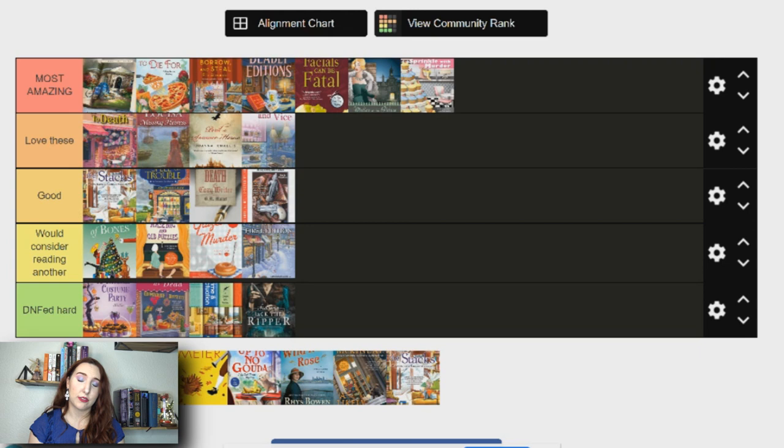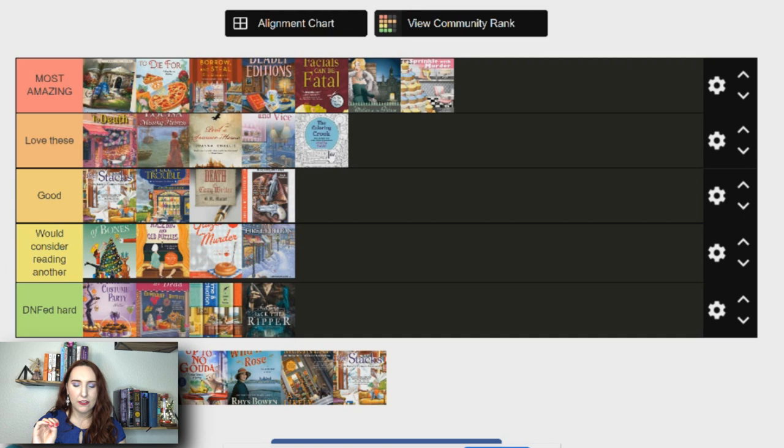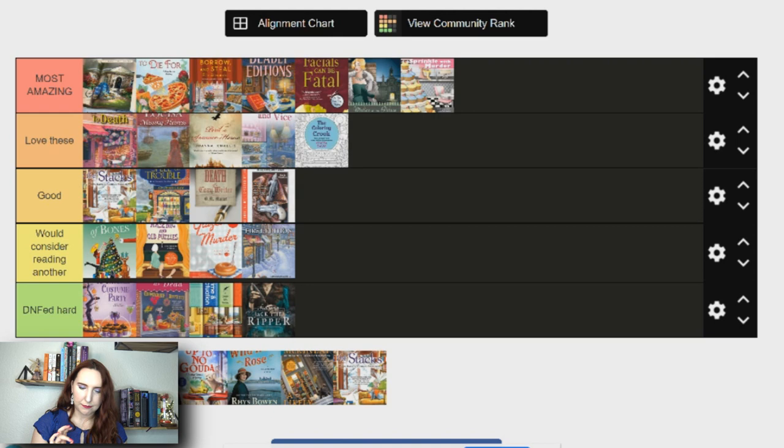Next is The Coloring Crook by Krista Davis, part of the Pen and Ink Mystery series. I've read two so far — they're so good. I'm putting this in love these; I think it could be in most amazing once I read more, as there are two more in the series and one coming out this year. The main character I really love, I love the setting, and the uniqueness of the sketching and coloring book theme is very unique and fun.